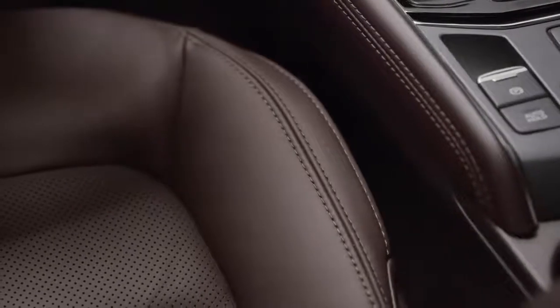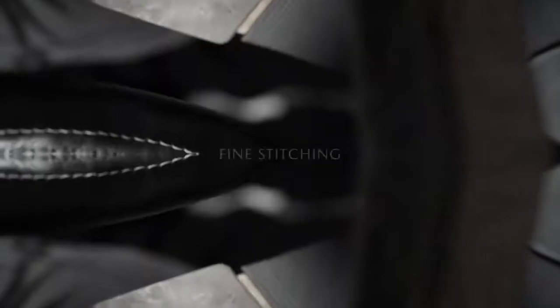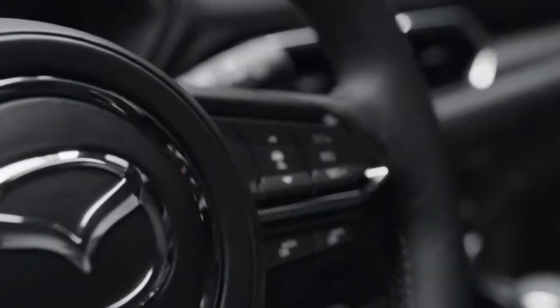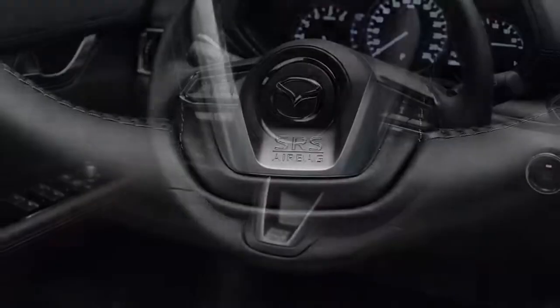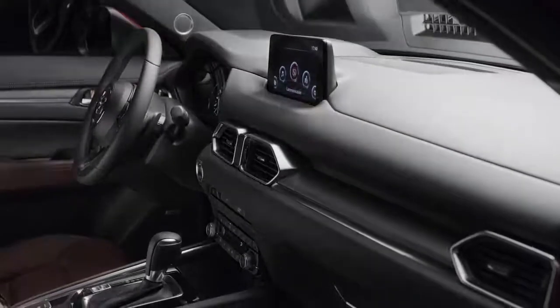The choice of Nappa leather offers even more exclusivity. The finest hand-stitched leather gives the ergonomically shaped steering wheel a luxurious feel. Detailed with chrome accents, it combines superb tactility with outstanding quality.